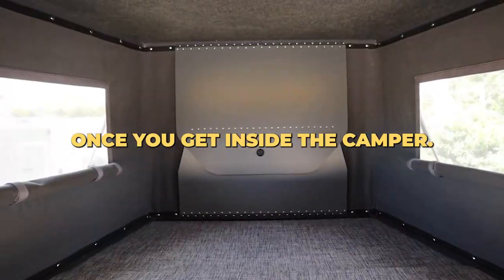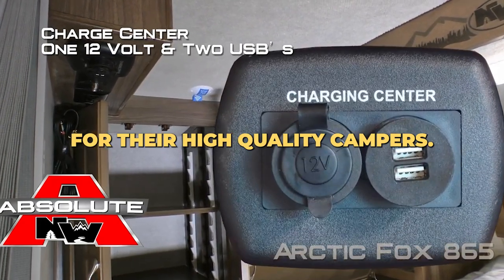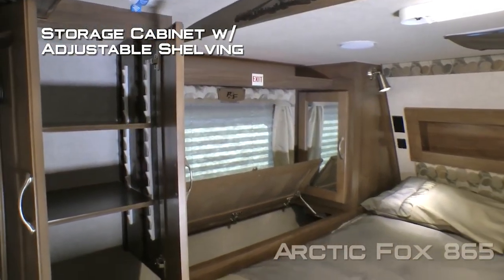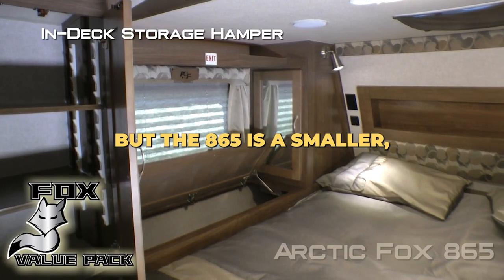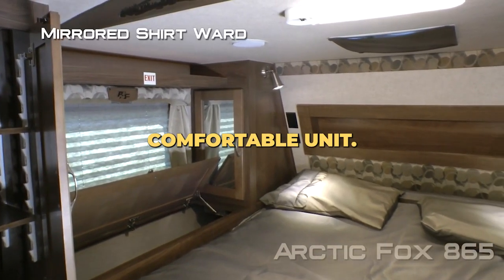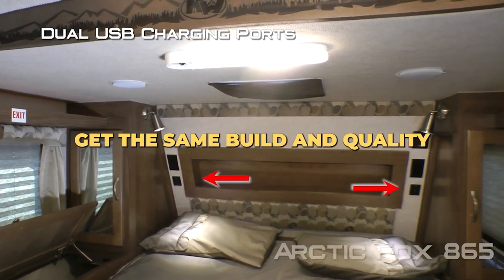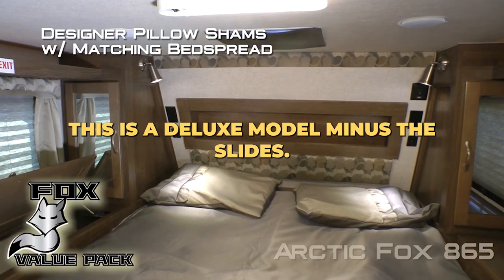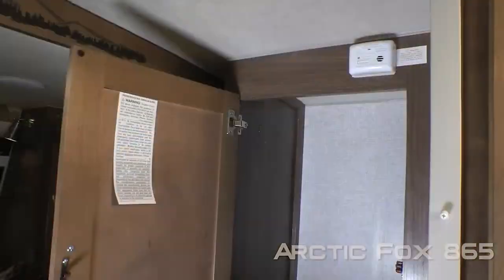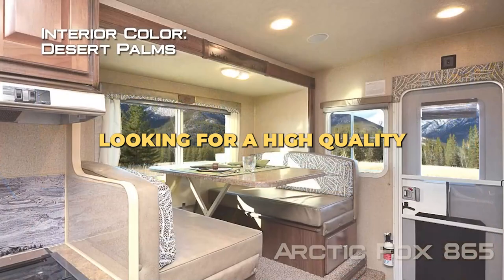Arctic Fox 865. Arctic Fox is well known for their high quality campers. They have some really large campers available, but the 865 is a smaller, comfortable unit. The nice thing about Arctic Fox is that the smaller units get the same build and quality as the large ones. This is a deluxe model minus the slides.